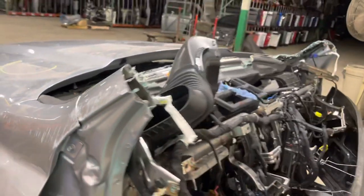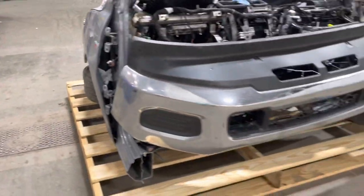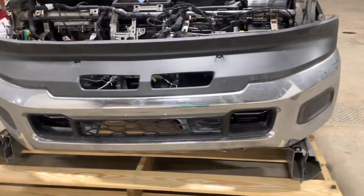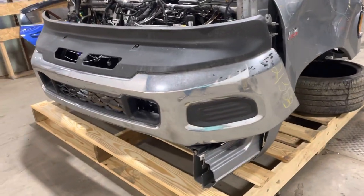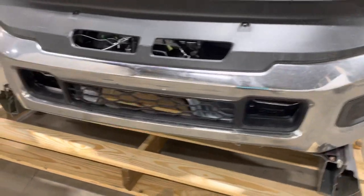It was cowl cut through the windshield, through the floor. Got your chrome bumper — does not have fog lights nor park assist. The bumper is in good, clean shape.